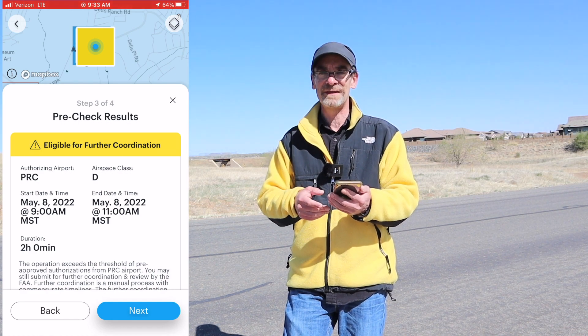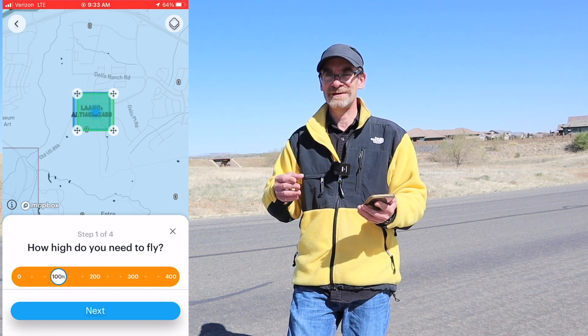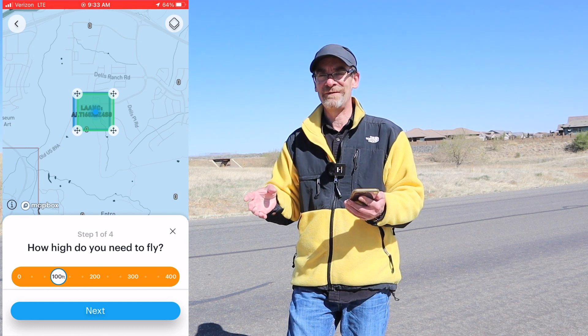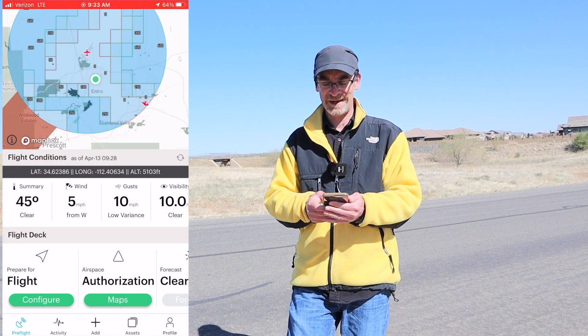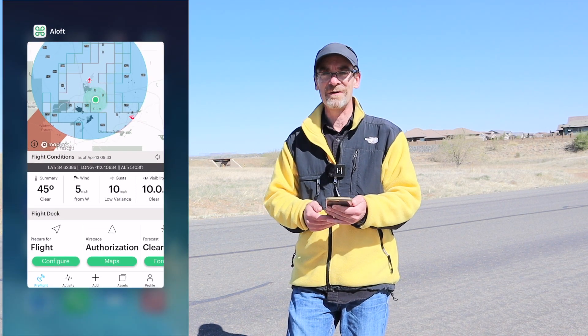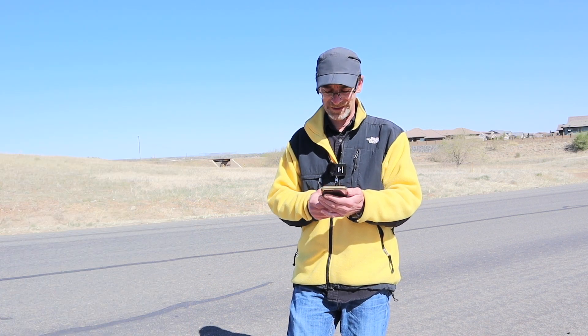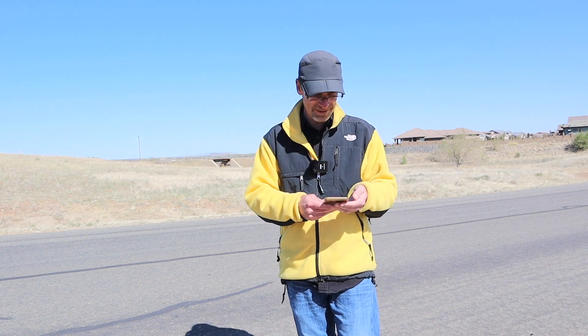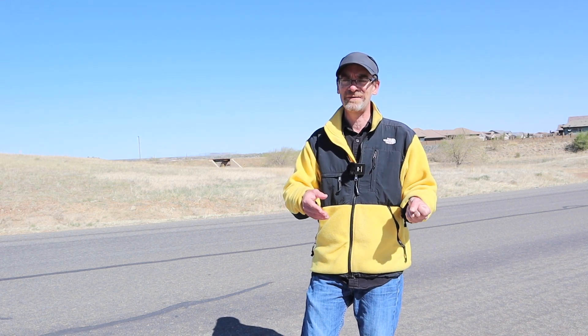I'm not going to hit that final next button — I've got several other flights already loaded in aloft right now and I don't want to flood them with requests. Bottom line: I need to be watching the weather. What's working for me is putting these in at least a week in advance and paying close attention to weather, altering things if needed. So I'm not going to spam the FAA or the LAANC system with a duplicate. Between this video and the prior video — which I'll link to — this should give you everything you need to know about using aloft and putting in a LAANC request for a zero feet AGL location.